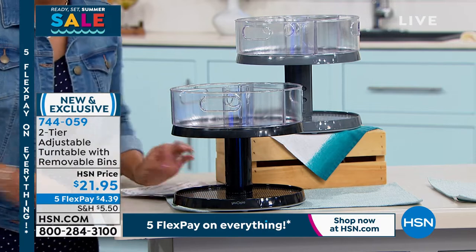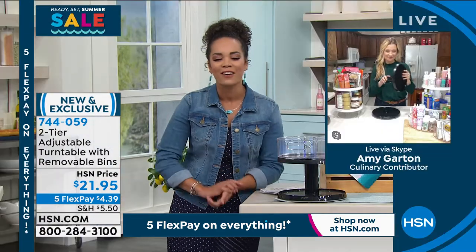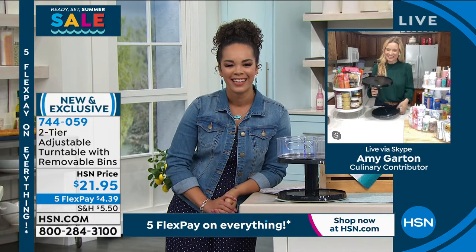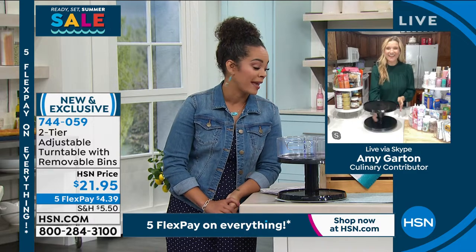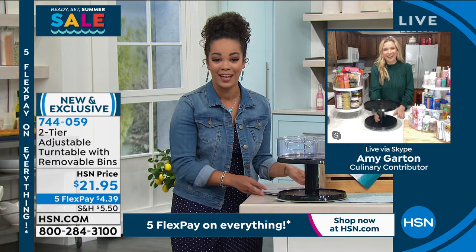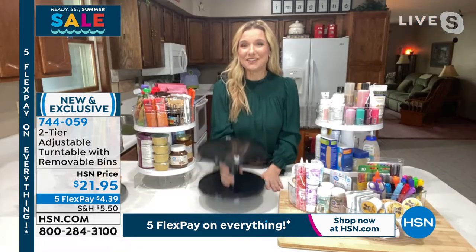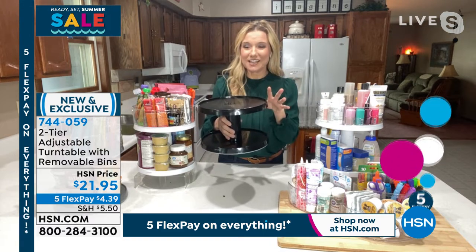To dive into this and really visualize it is Amy Garten. Great to see you, Amy! Amy says: I love organization too, and I just put this together in under 10 seconds — it's so easy to put together. There's no installation. It is very simple. On this center bar in the bottom, there are just two buttons you press in and you can adjust it to different heights. There are three different heights: five-inch clearance, six-inch clearance, or seven-inch clearance, depending on what you want to put in here.